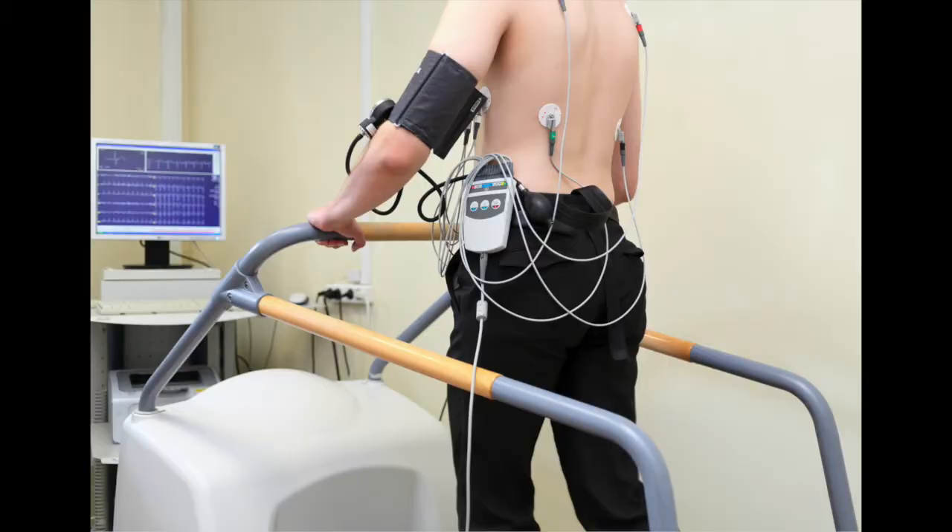My name is Dr. Yurif Haiken and I'm a cardiologist. I wanted to talk to you about stress testing.